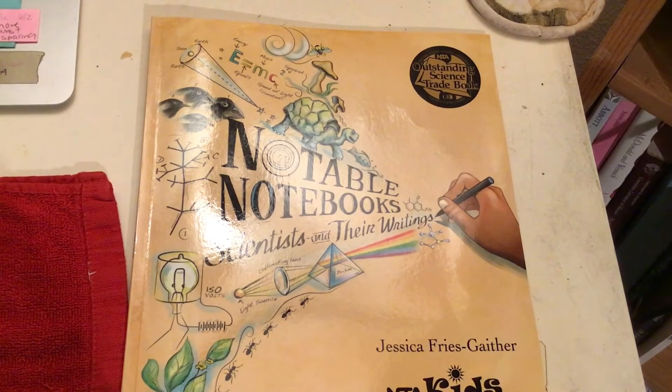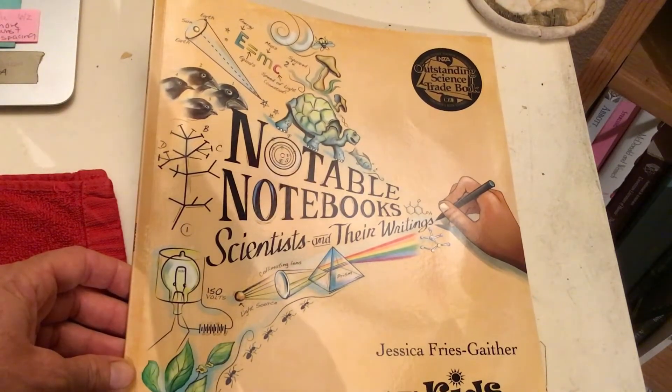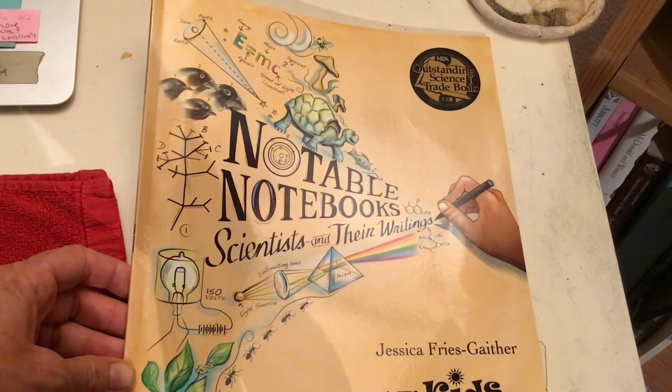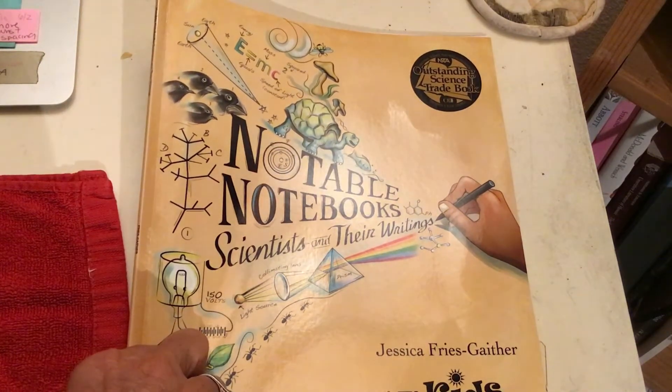Aloha friends, it's Mrs. Rankin. We're about getting ready to start an adventure next week where we're going to be creating some summer science notebooks, and I thought perhaps we should start with a question to get us thinking about what we can do in this notebook. So here's a question I have.